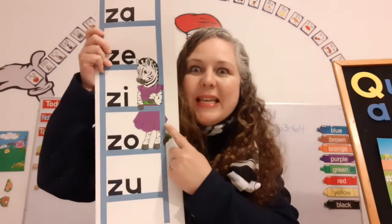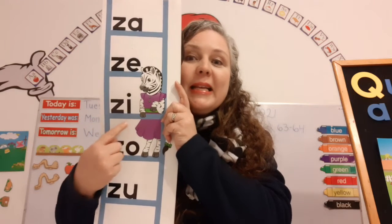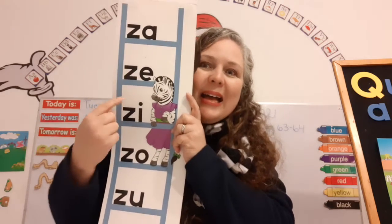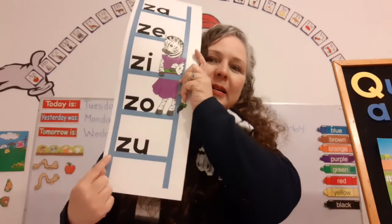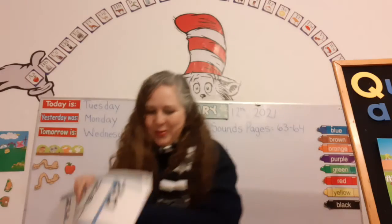Now here's Zoolie Zebra. Say hi, Zoolie Zebra. I'm going to point to a blend and you're going to read it. Ze! Ze! Ze! Ze! Ze! Yes, super good.